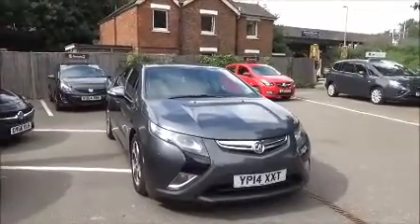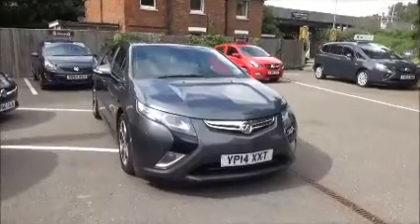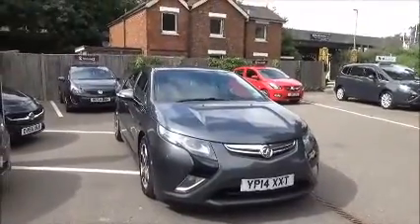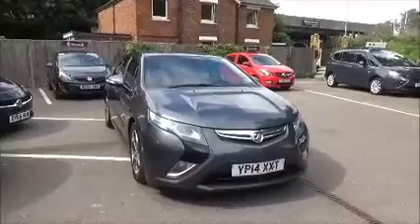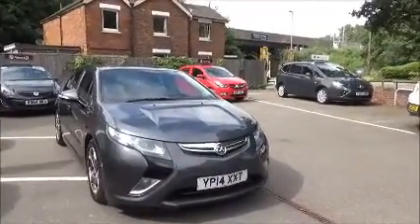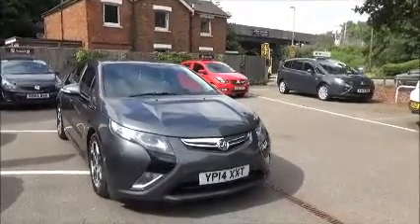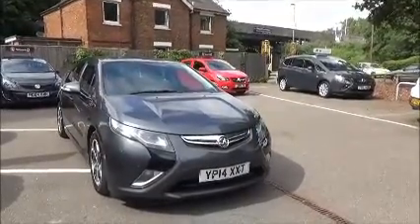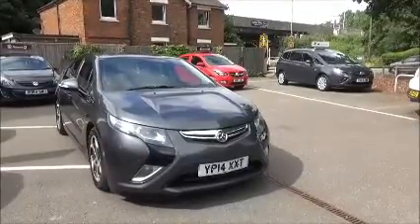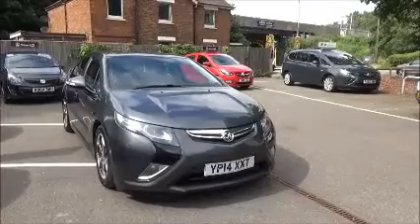This is a Now Vauxhall approved vehicle and comes fully serviced and ready to go with a three-month comprehensive warranty. You can reserve this vehicle online with a £100 no-quibble deposit, or call our internet sales team to arrange a convenient appointment. If you are thinking of finance, we are confident we can beat any high street lender with our flexible dealer funding plans. Thank you for visiting Now Vauxhall.